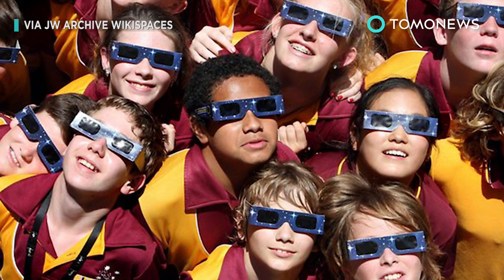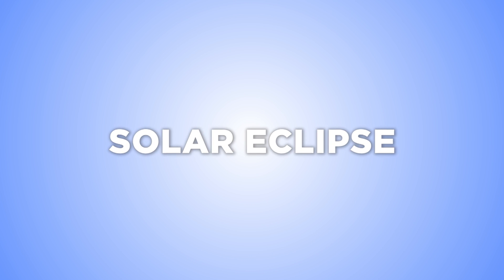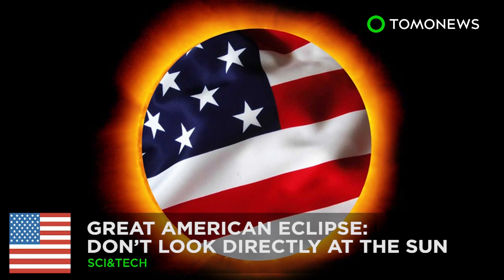Eye experts advise anyone watching the eclipse to use eclipse glasses or the pinhole box method. Keep watching to find out how to safely watch the Great American Eclipse.